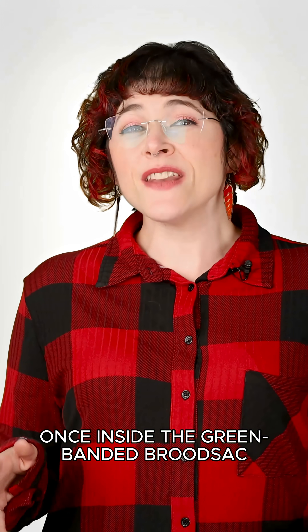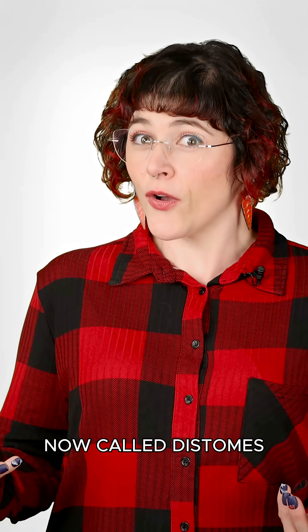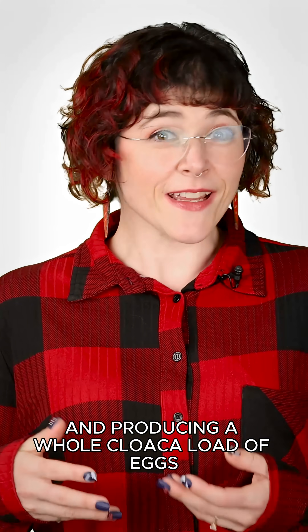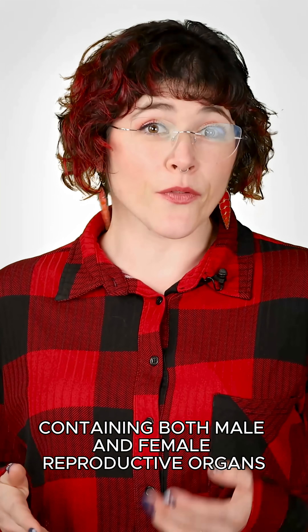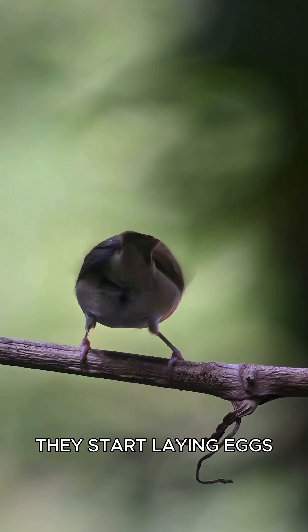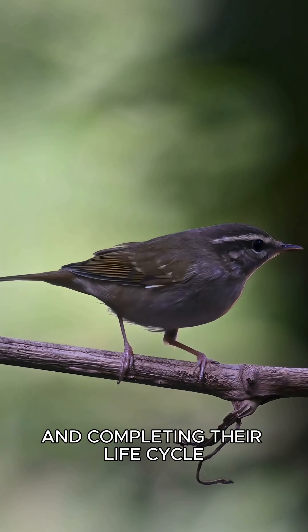Once inside, the green-banded brood sack larvae anchor to the wall of the bird's gut, where they mate with other adults, now called dystomes, to increase the likelihood of mating success and producing a whole cloaca load of eggs. The adults are hermaphrodites, containing both male and female reproductive organs. How convenient. About two weeks later, they start laying eggs, setting the trap for the next unsuspecting snail, then completing their life cycle.